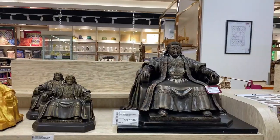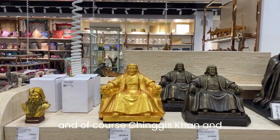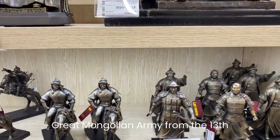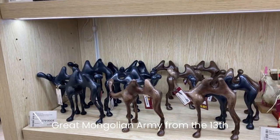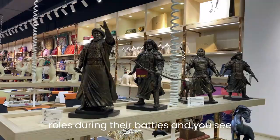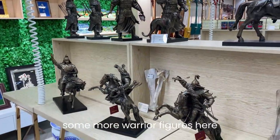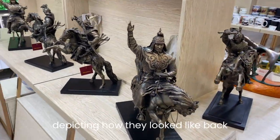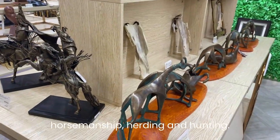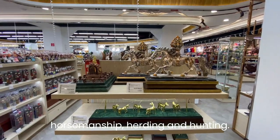Of course there's Chinggis Khan and sculptures depicting the great Mongolian army from the 13th century. These horses played important roles during their battles. You can see more warrior figures here depicting how they looked back then — those warriors were skilled in horsemanship, herding, and hunting.